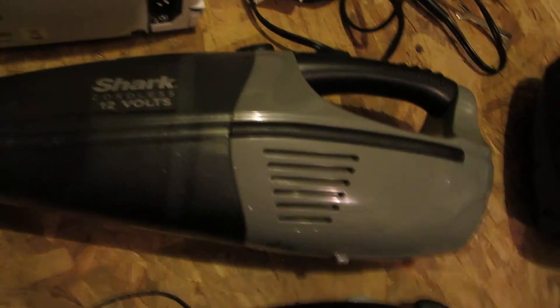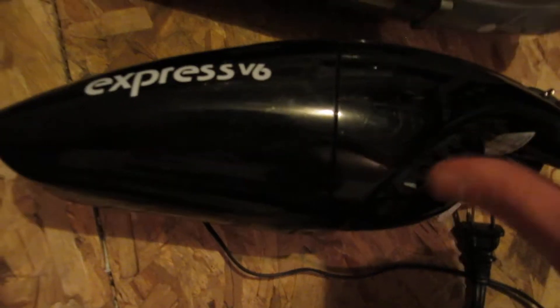A Sharp 12-volt cordless dust buster and a Dirt Devil Express V6 — that'll be 6-volt with the charger.